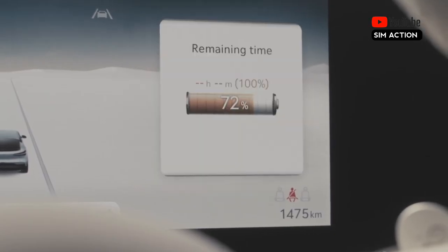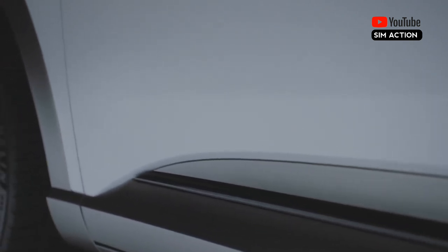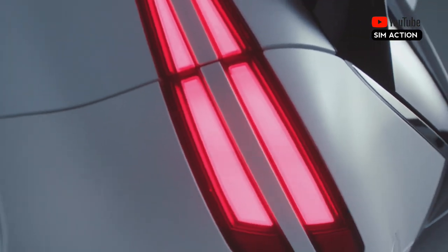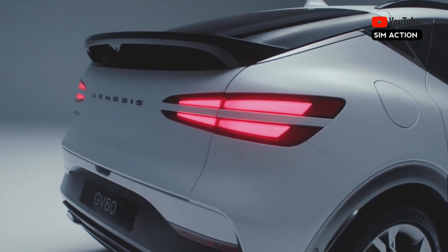The GV60 comes standard with a 12.3-inch infotainment touch screen that shares a panel with an equally sized 12.3-inch digital gauge cluster. Apple CarPlay and Android Auto are available, but only via cable connection. Nevertheless, there is a wireless charging station.